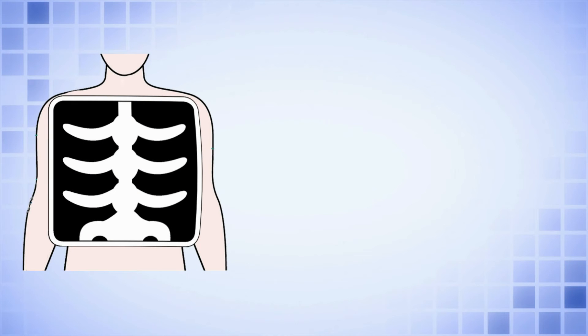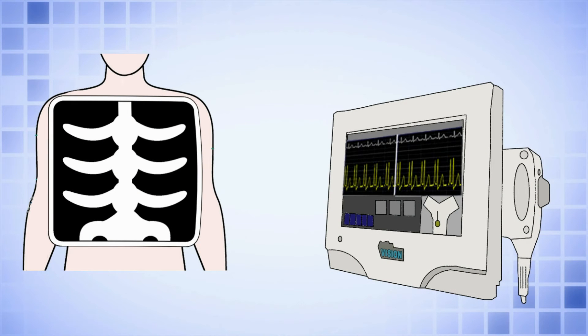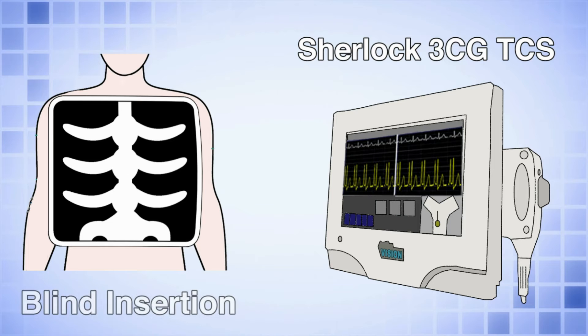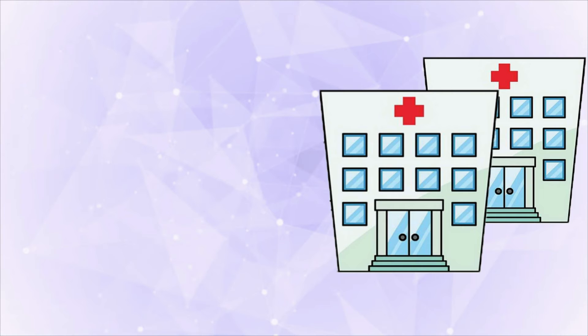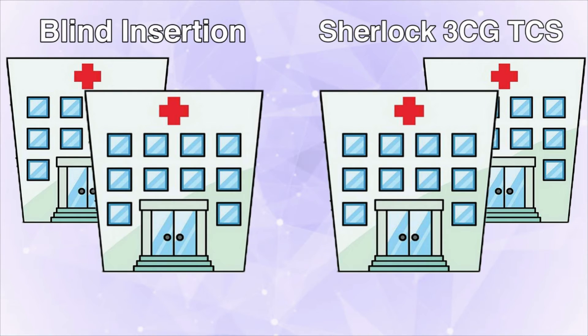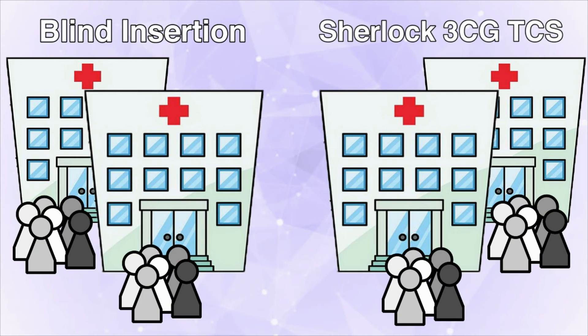The purpose of this study was to evaluate time and cost differences associated with the SHERLOC 3CG TCS as compared with blind insertion with chest x-ray tip confirmation for PIC insertions. We conducted a cross-sectional observational time and motion study. Data were collected at two hospitals using the SHERLOC 3CG TCS and two hospitals using blind insertion and a chest x-ray for PIC tip insertion confirmation. 120 subjects were enrolled in the study, 30 in each hospital. On-site study personnel observed PIC insertions and conducted brief interviews with clinicians and facility management.